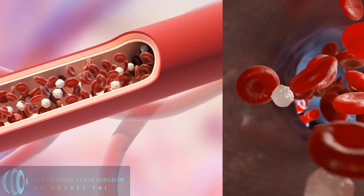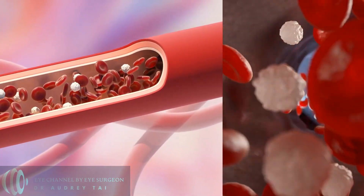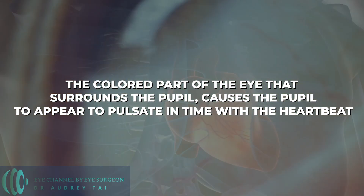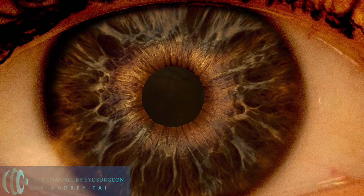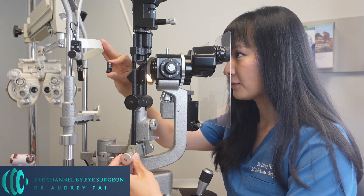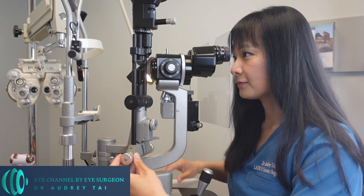If the valve is very leaky, the exaggerated difference in blood pressures in the blood vessels of the iris — the colored part of the eye that surrounds the pupil — causes the pupil to appear to pulsate in time with the heartbeat. When the heart contracts, the pupil gets smaller, and when the heart relaxes, the pupil gets larger. The medical term for this is Landolfi sign. So if you think your pupils are pulsating, you should see your primary care doctor or cardiologist right away. And if you're not sure, you can also consult your eye doctor who will help you determine if you have this finding.